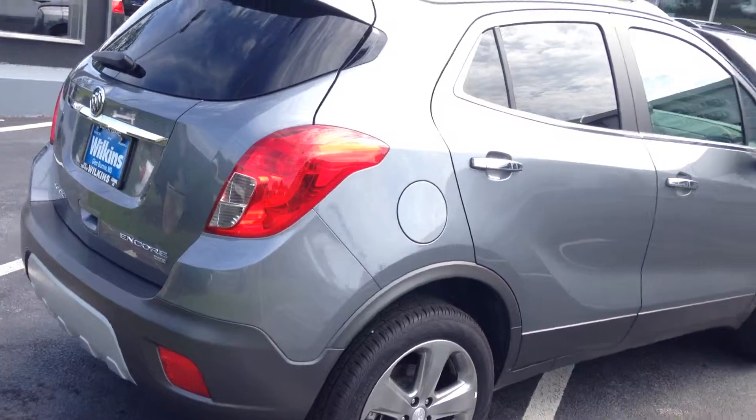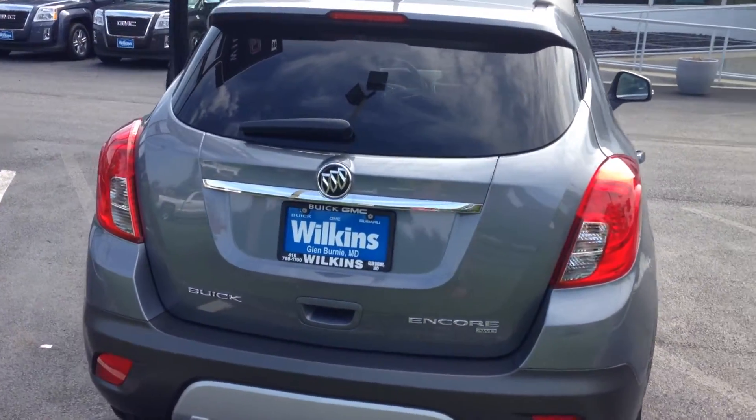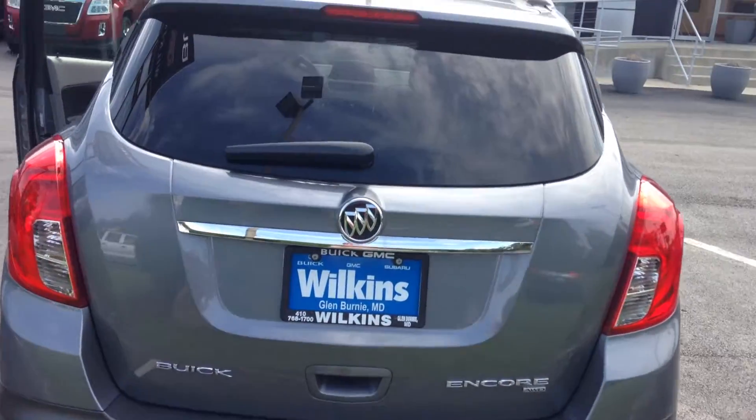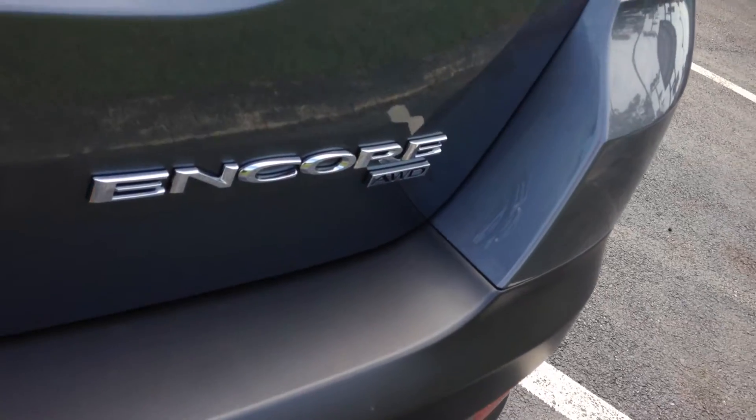The Encore received Kelly Blue Book's five year cost to own award and has a four cylinder turbocharged engine with 138 horsepower. This year's model gets 30 miles per gallon on the highway. You can see this one is all wheel drive.